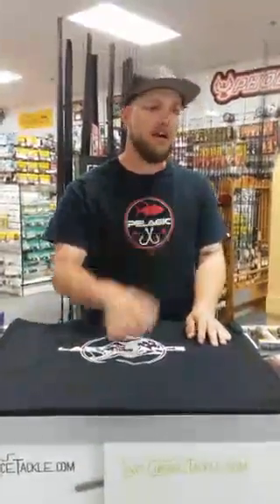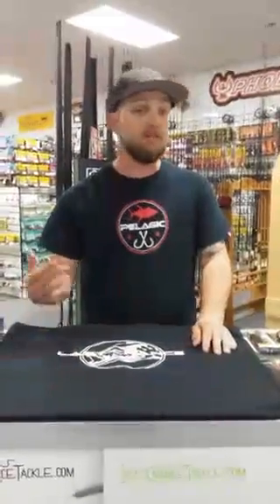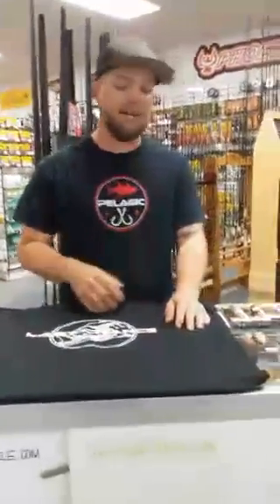I was out there opening day — hardly anybody. I was out there Saturday — hardly anybody, maybe 60 boats on the water. Never once did I have to abandon a spot. The winds are getting a little high up there, which makes it good for reaction bait. I encourage you guys to get out there.